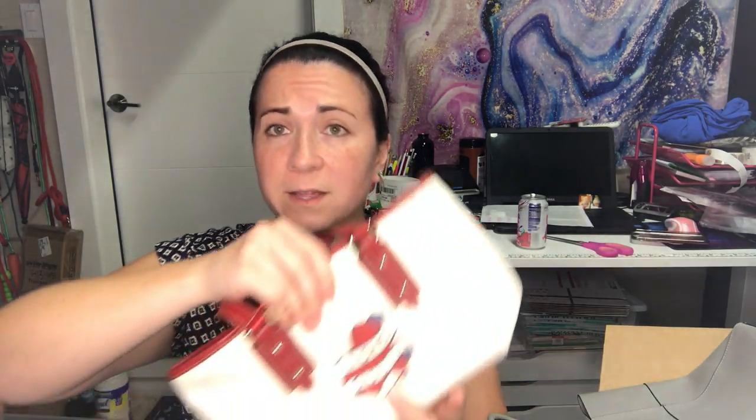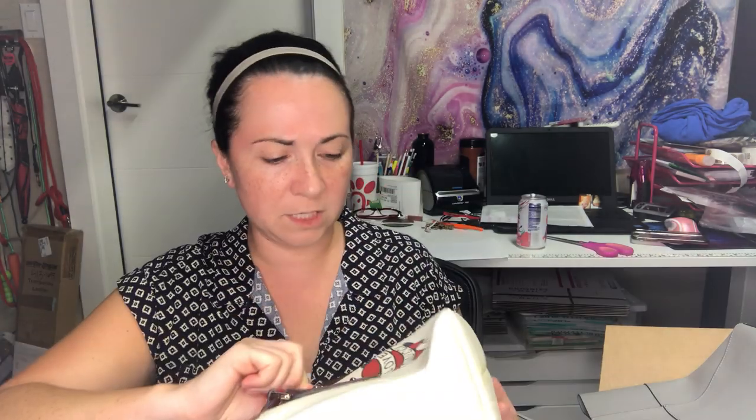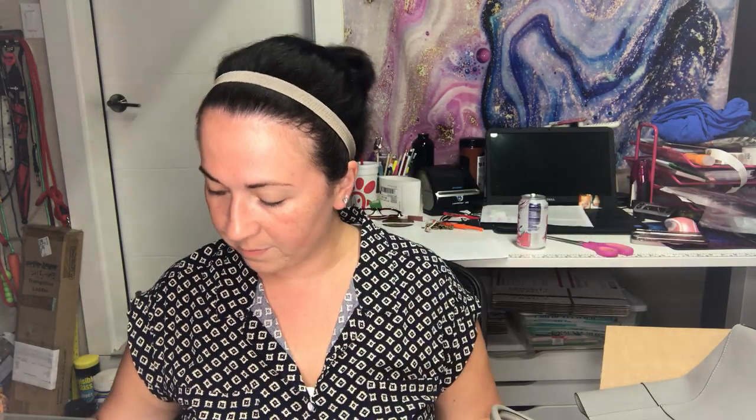Just to recap: I got the Donald J Pliner bag, the Longchamp small traveler bag, the Rebecca Minkoff gray shoulder bag, the Gucci Love coated canvas small purse, the Burberry iPad folio, the Burberry skirt, and the Gucci cashmere-silk sweater top. That's it, guys! I wonder how my friend Ty did — go watch her video now. I'll talk to you guys soon — bye!